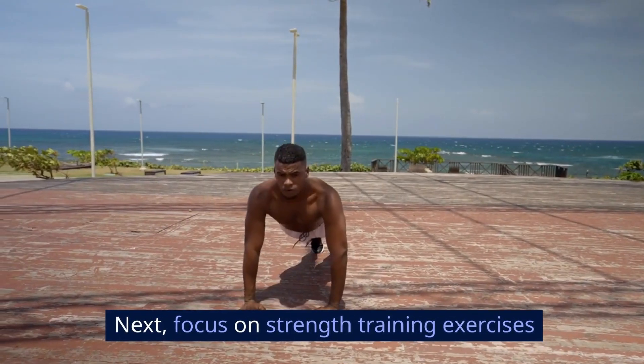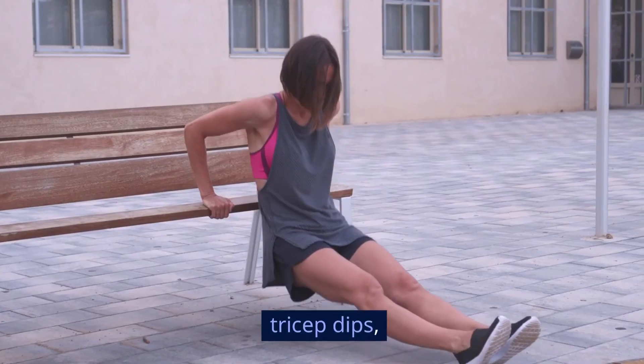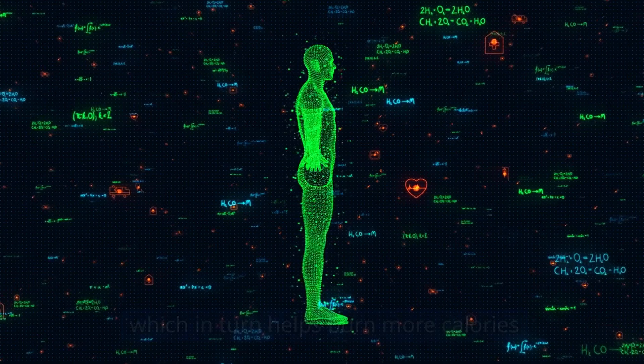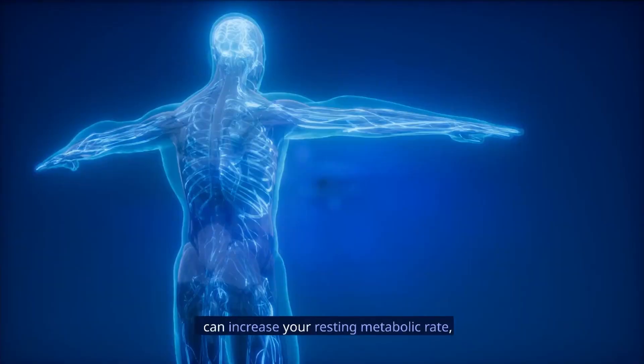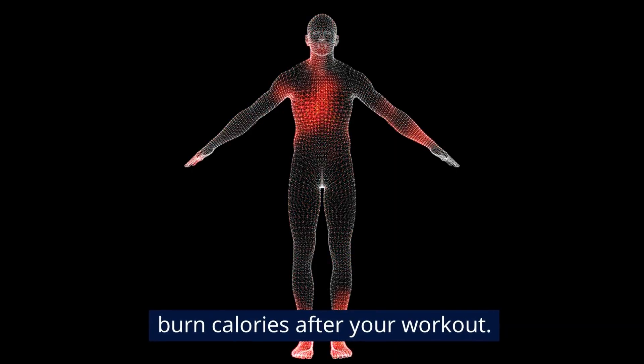Next, focus on strength training exercises that target your arms. Exercises like bicep curls, tricep dips, and push-ups can help build muscle, which in turn helps burn more calories even when you're at rest. According to a research paper from the American Council on Exercise, strength training can increase your resting metabolic rate, which means you'll continue to burn calories after your workout.